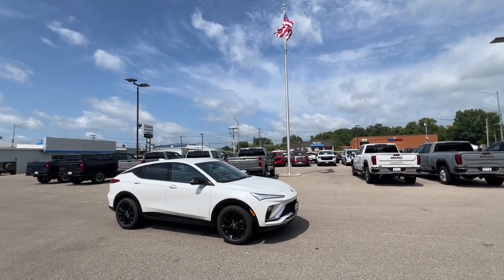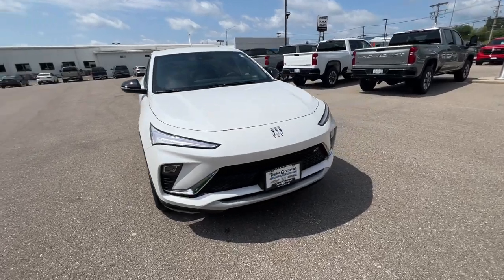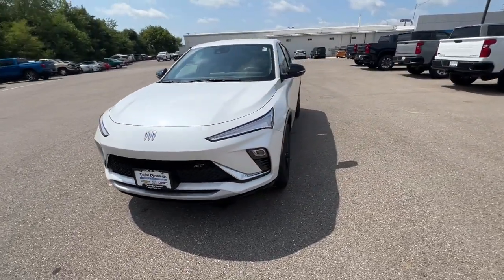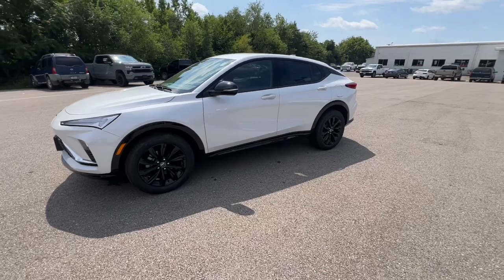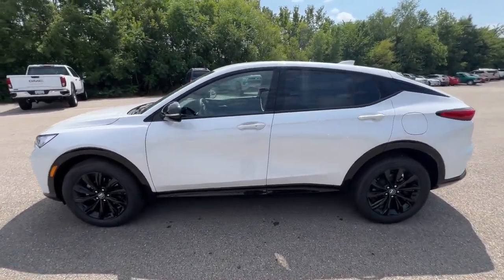This could be the car for you. The 2024 Buick Envista. Enjoy a view of this Buick Envista, the stylish yet surprisingly affordable family-friendly vehicle loaded with passenger amenities, desirable infotainment, and standard driver assist tech.